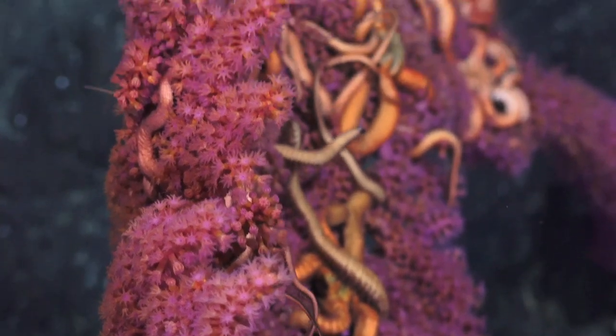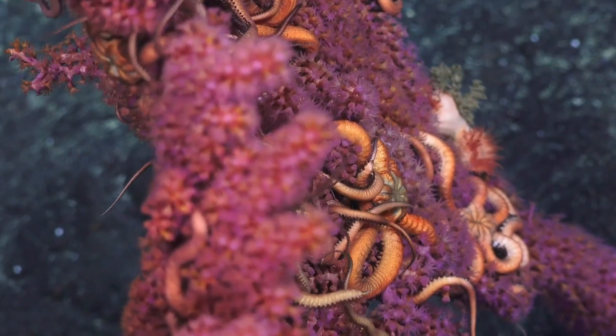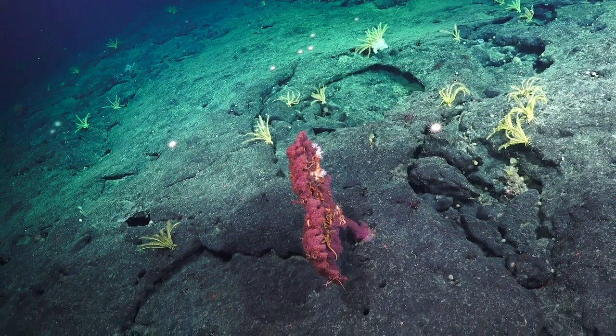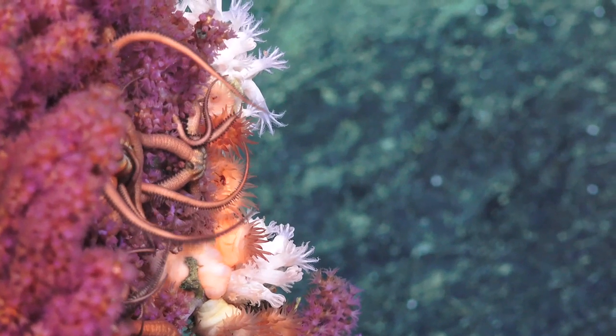We had this purple octocoral that none of us could even place to family. We were like, it's an octocoral. That's kind of the most exciting moment — where you find an individual and you just go, what is this?